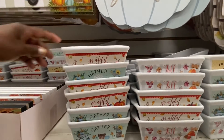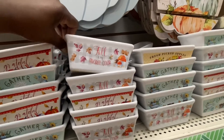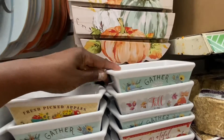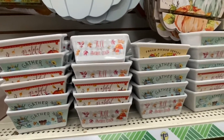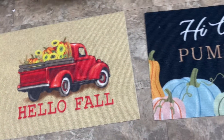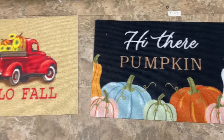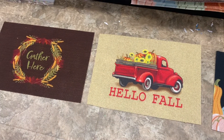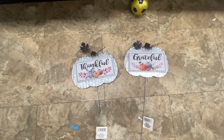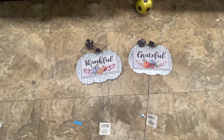Look at these dishes — we have Grateful, Fall, It's my favorite color, Fresh picked apples, and Gathered. These are all microwave and oven safe. And here are some mats: Hello fall, Hello there pumpkin. These are the only three that I was able to find. Here are some more outdoor signs — Thankful and grateful. And look at that — galvanized, it has a sign placed on here. You can always pop that off and it's the leaves.